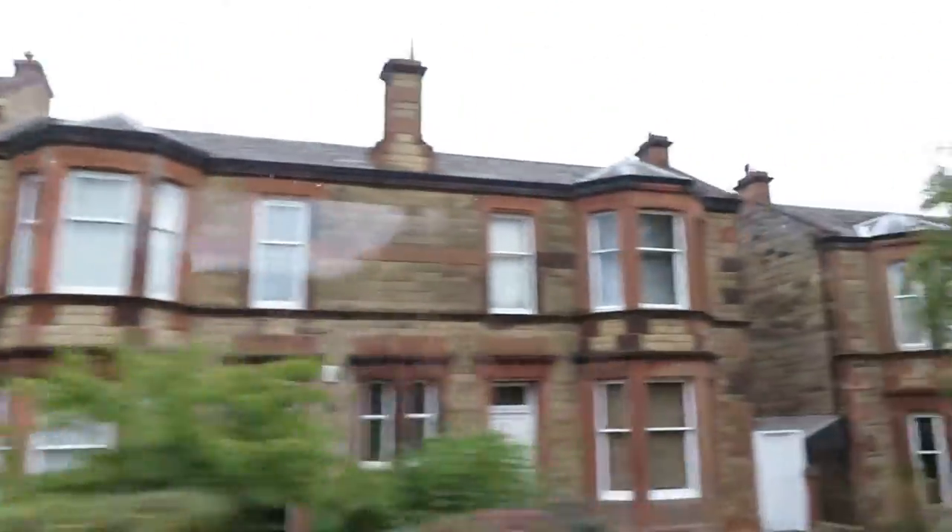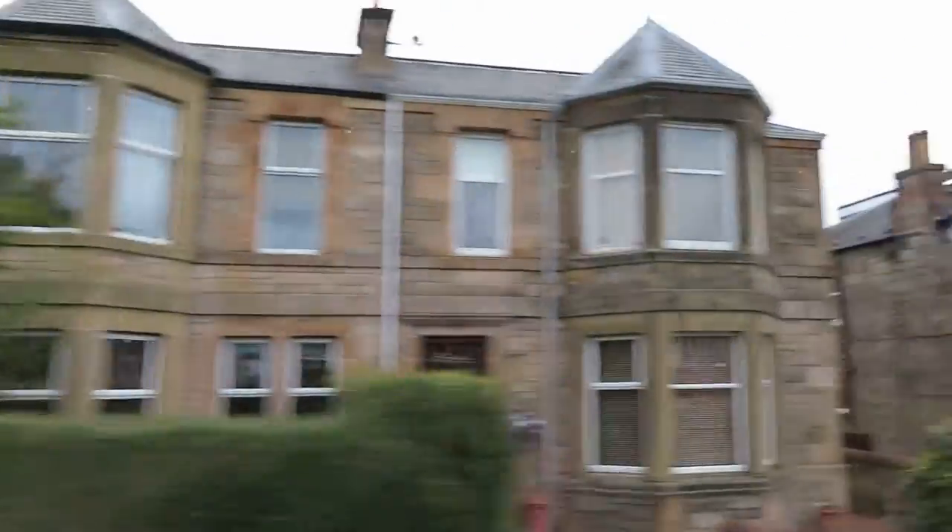Craigleith sandstone for the main part, but also the windows and the doors, door frames — they are a brighter red colour. This sandstone is from down in the south of Scotland, a place called Lockerbriggs in Dumfries.